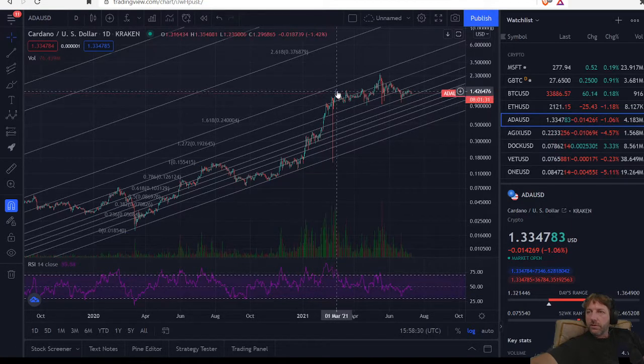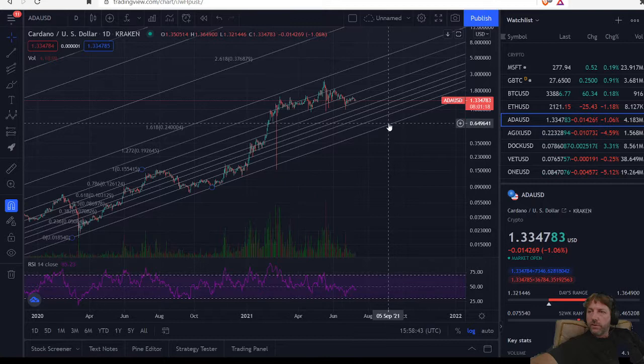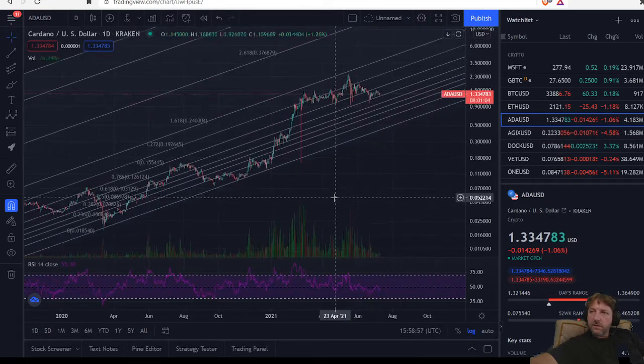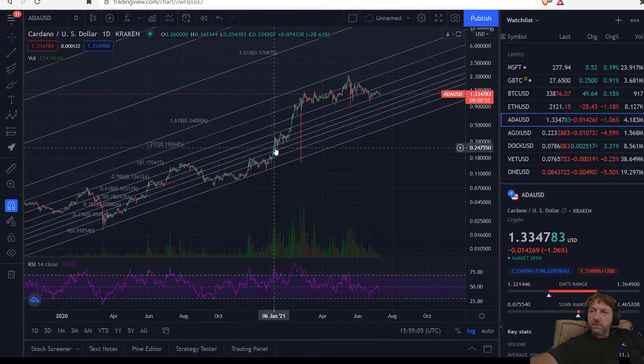We were able to break through and move up, which formed a wider channel. Now from here, we could come down to the bottom again, or we could move out through time, which would carry us to the bottom. What I would like to see is us stay above this line here, because this right here is our upper support for the top of our channel before.